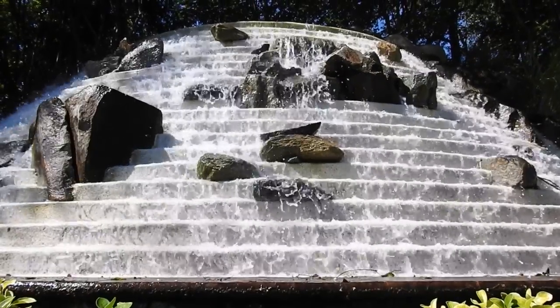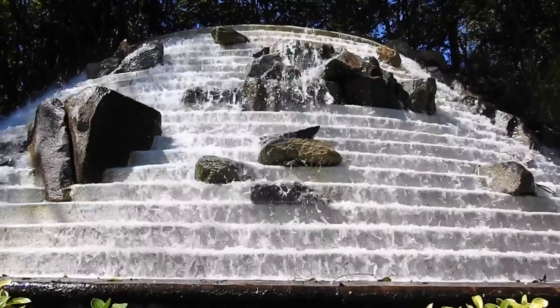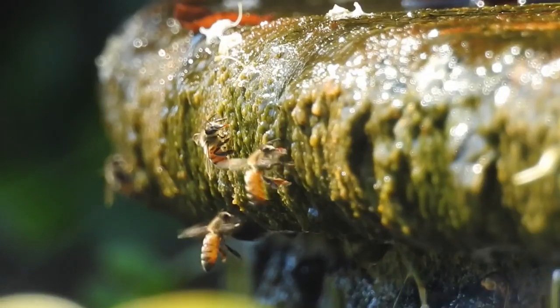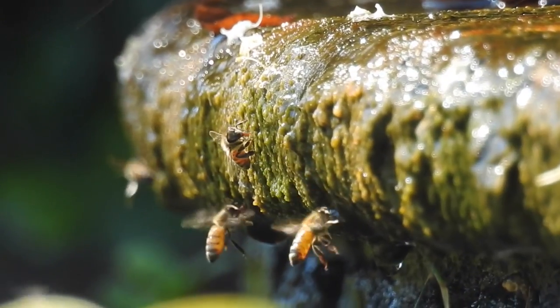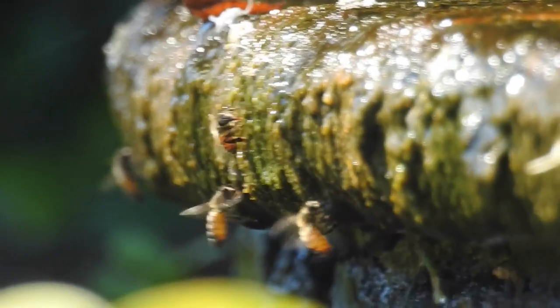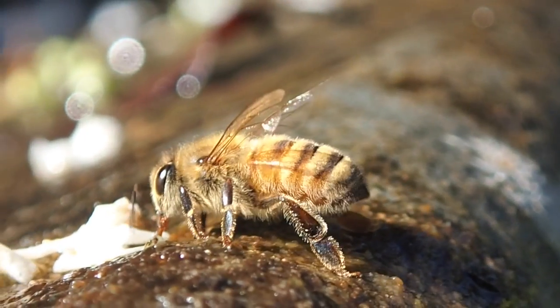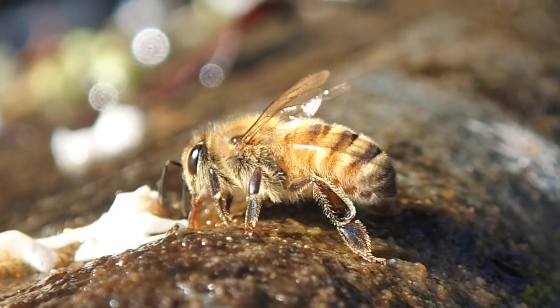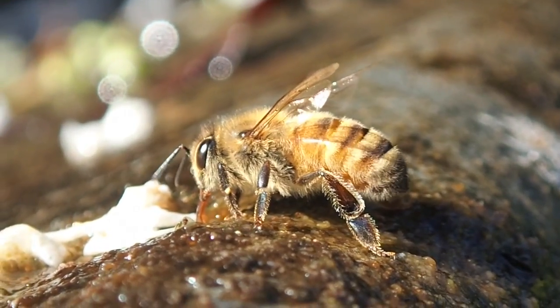Some of the most interesting invertebrates I saw were at this outdoor fountain where all this algae had grown up because of the water there. Bees were actually swooping down to take water and bring it back to their nest. Perhaps they were even grazing on the algae, though I don't think honeybees graze on algae — honestly, I don't know.